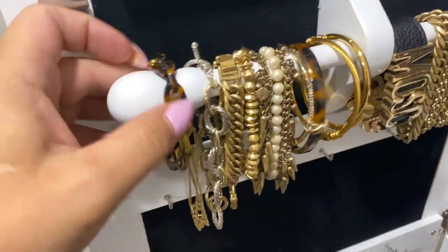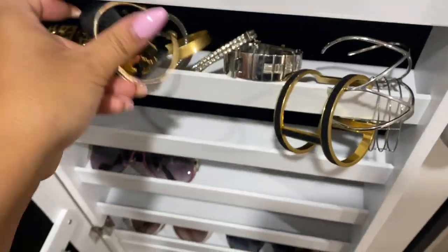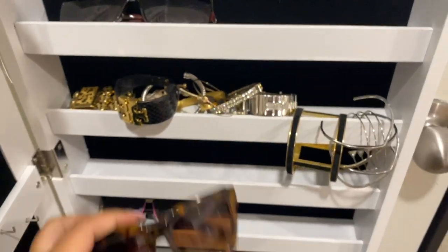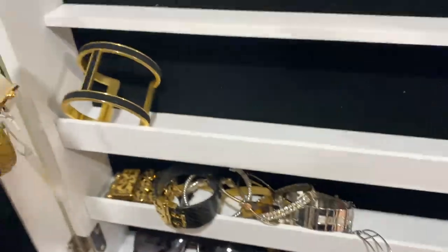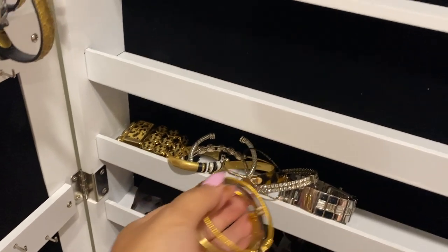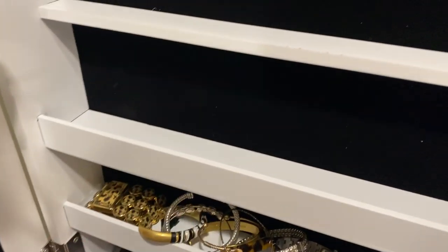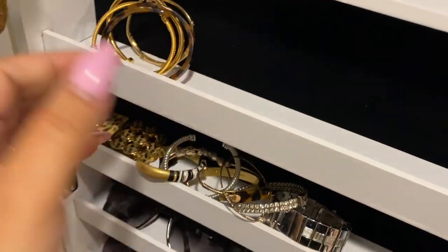This one is from Stella & Dot and this one's from Amazon — I just love jewelry, this was such a fun video for me. So this is where I'm showing you those bracelets that won't fit right there. I figured out a beautiful solution — it turned out so good and it was from the dollar store, which is even better! I just kept trying to figure out where I was going to put these and how they were going to sit. It was definitely difficult but it worked out beautifully.